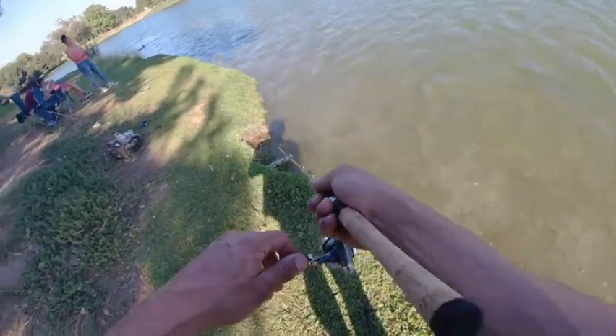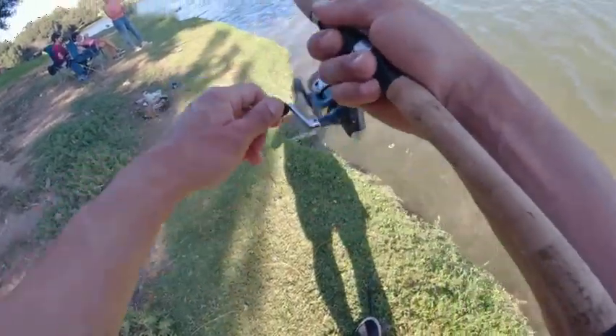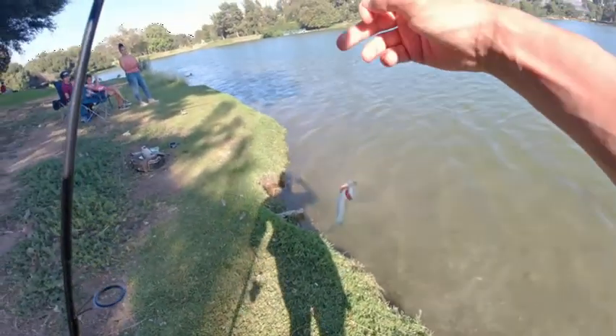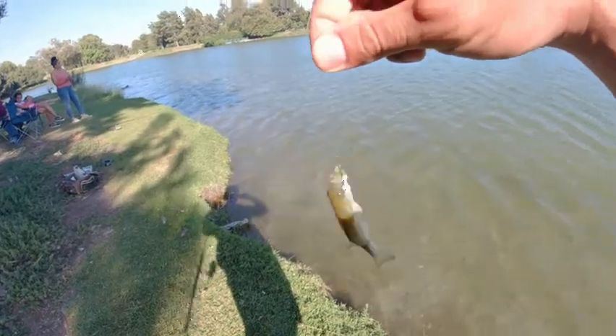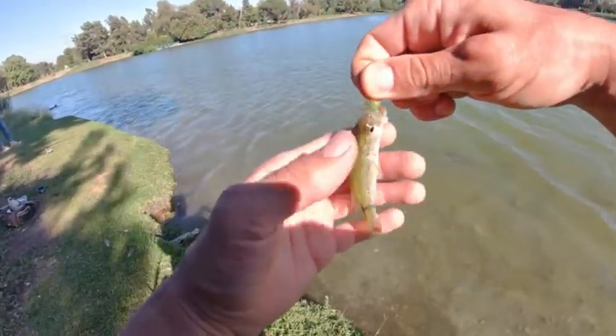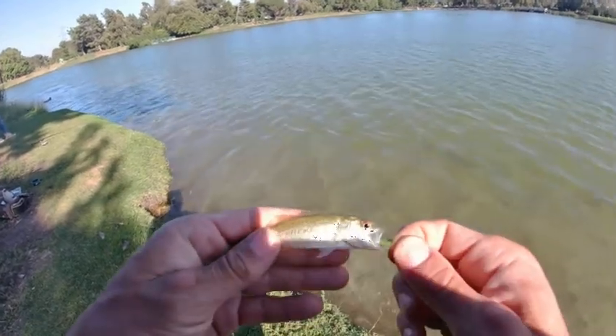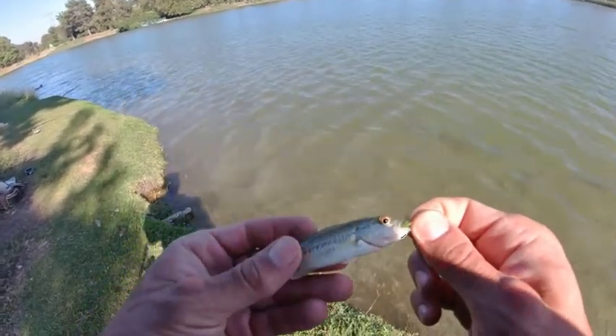There we go. Got one. Nice — Mr. Twister right there. Little bass. Alright, that's the first time it actually worked on video. Look at that — little twister in the mouth. Okay, I'll take a bigger one than that though.